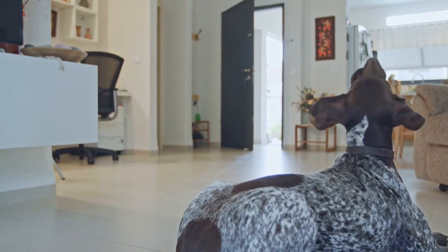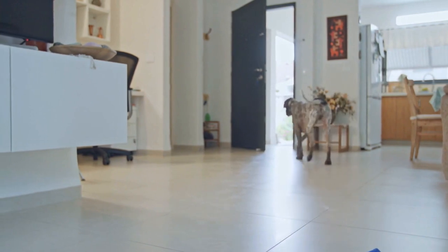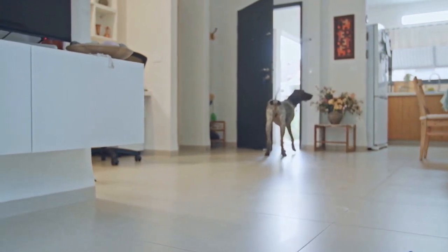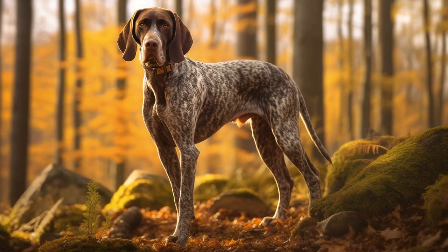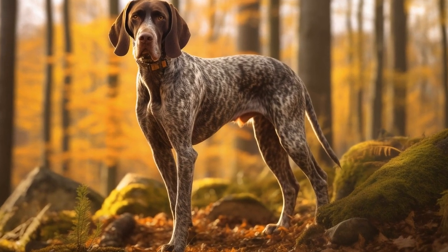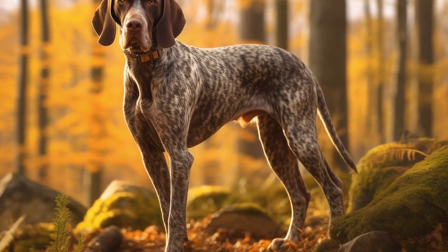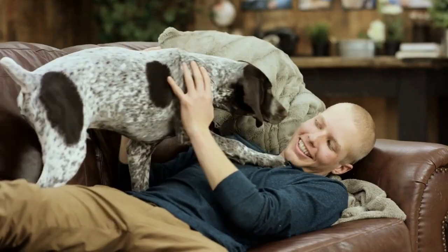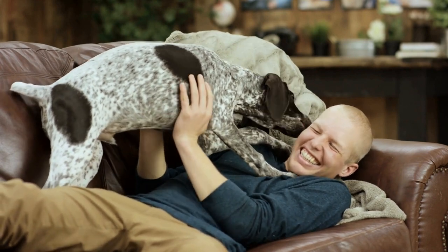This behavior can not only be frustrating, but it can also be dangerous, as dogs can potentially ingest harmful substances or items that may cause injury or illness. Therefore, it is important for German Shorthaired Pointer owners to take steps to manage and prevent counter-surfing behavior. In this article, we will discuss some tips for managing this behavior in German Shorthaired Pointers.